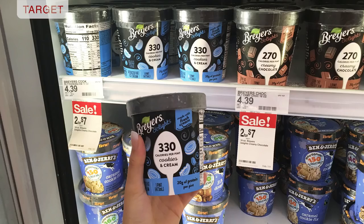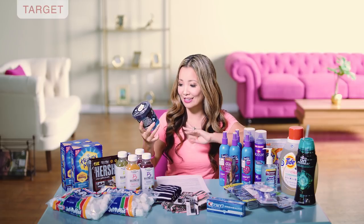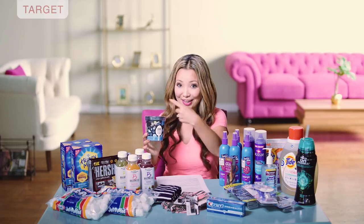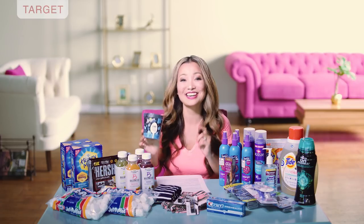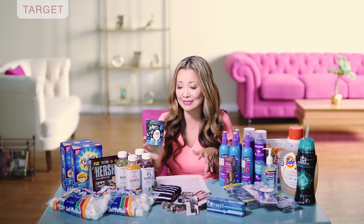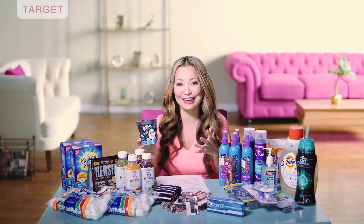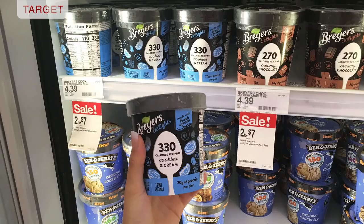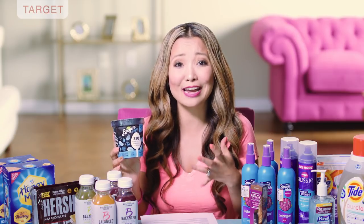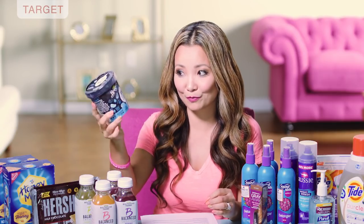Next, we have a sweet deal on Breyers Delight ice cream — a new product that is just 330 calories for the whole pint. You can eat the whole thing and it's only 330 calories. You can get this week for $2. They are normally $4.39 per pint. They are on sale this week for $3.50, signed two for $7 — you do not need to buy two to get that price. We also have a $1.50 printable coupon, which is very high value on ice cream. After the coupon, you leave paying just $2 per pint.